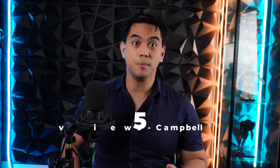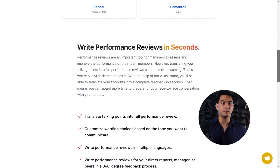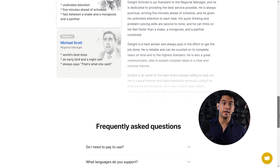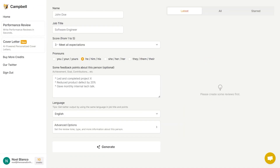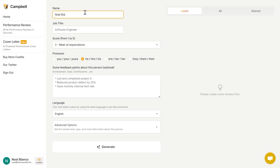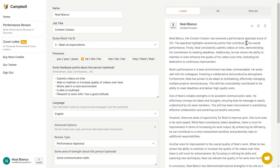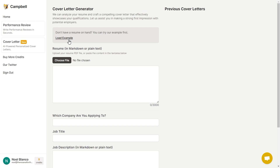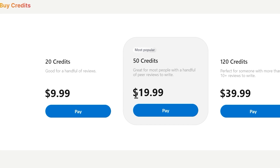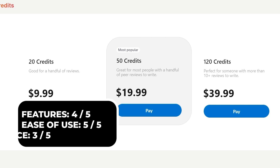At number five for performance reviews, we have Campbell. Part of managing a team or an entire company is reviewing each member's performance to see who is or isn't stacking up. Campbell is a performance review generator that just works. Just enter a few details and key points about the individual being evaluated and it'll generate a fully detailed performance review in only a few seconds. As a bonus, Campbell also has a cover letter generator that is just as easy to use and works really well. After you first sign up, you are automatically given 10 credits, and you can buy more credits starting at $9.99 whenever you need more.